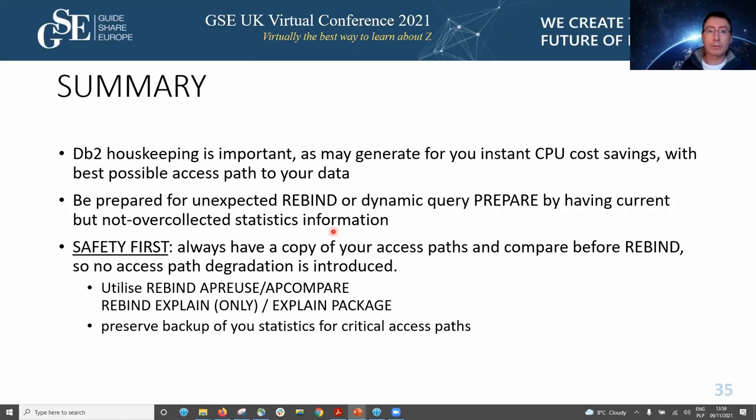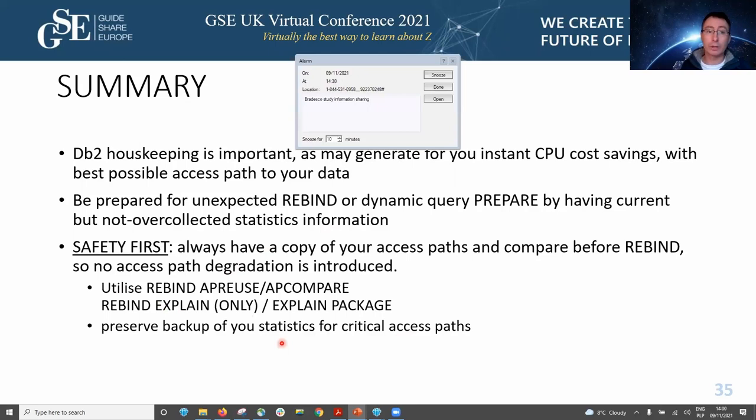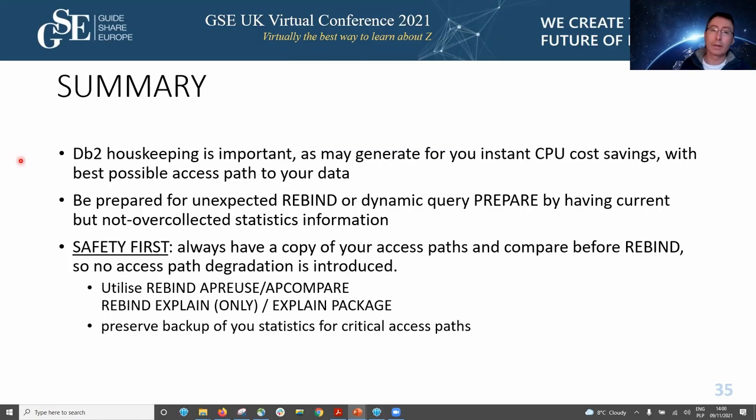In summary, housekeeping is important as it may generate instant CPU cost savings. You need to be prepared for unexpected rebind or dynamic query repair by having current and not over-collected statistics. Always have a copy of your access path and compare before you rebind so no access path degradation is introduced. You can utilize DB2 features for this, or preserve backups of statistics for critical access paths. You can identify stale statistics using the provided query and delete them from your catalog before utilizing sysstat feedback.